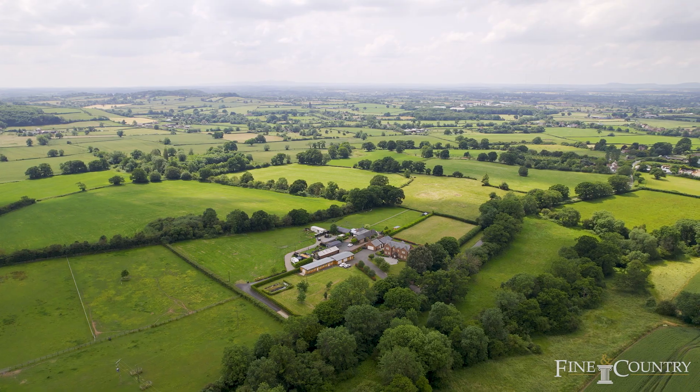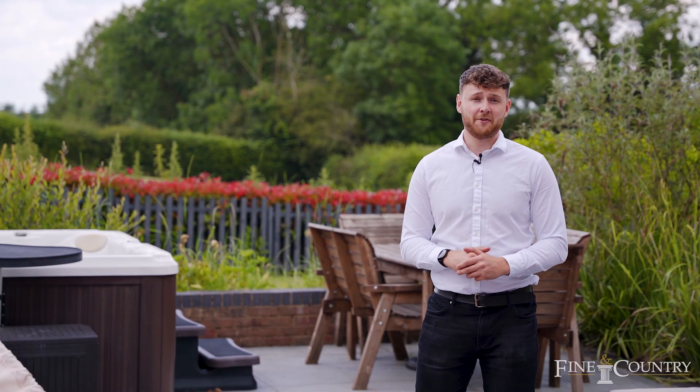So if you'd like to view this prime example of a Worcestershire home within the countryside, please don't hesitate to get in touch.